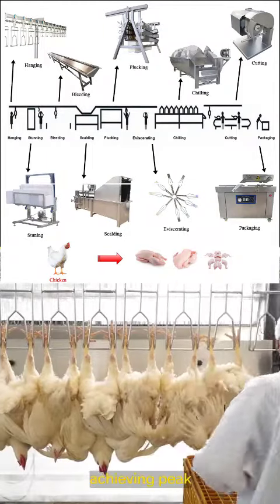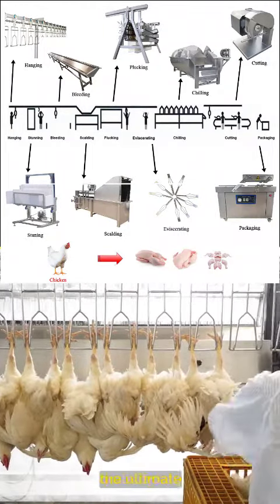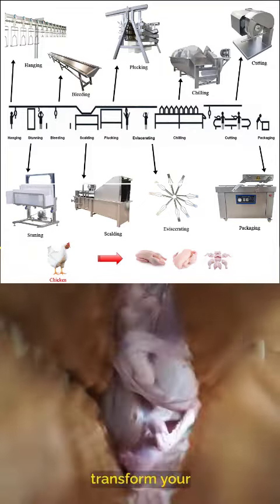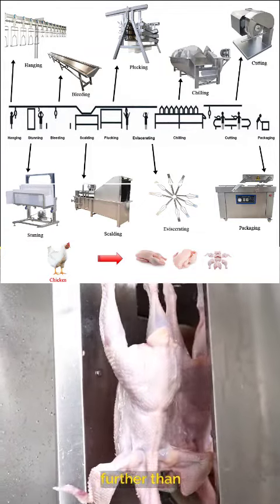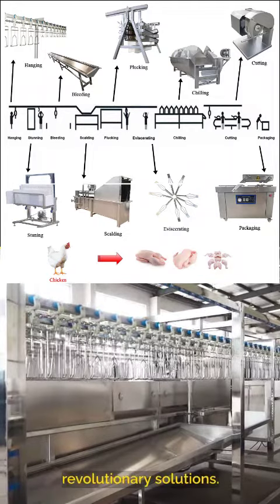In the realm of poultry processing, achieving peak efficiency and unrivaled quality is the ultimate goal. But what if you could transform your operations, enhancing both efficiency and saving on energy costs? Look no further than Aruz, your gateway to revolutionary solutions.